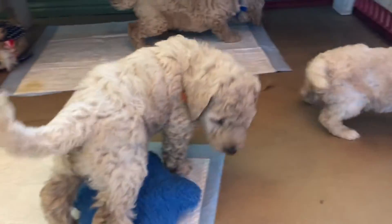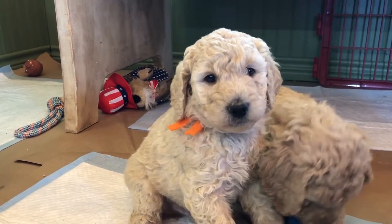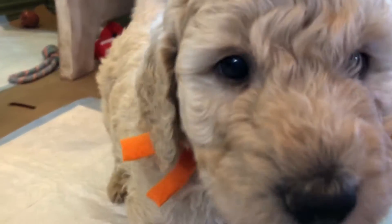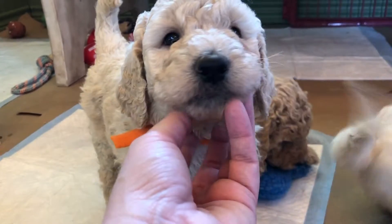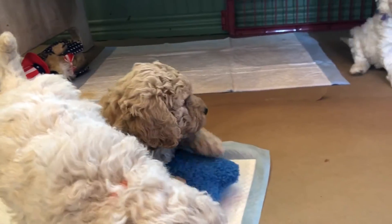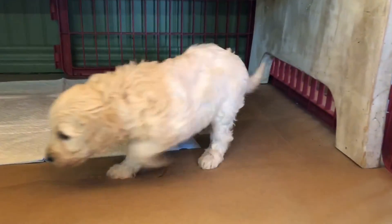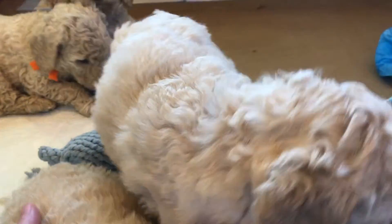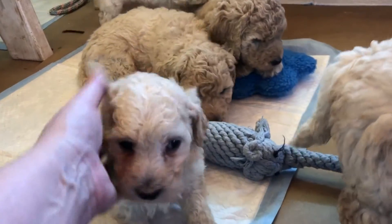Dark blue is absolutely the biggest — a medium. Closer to a medium is probably orange collar; he's definitely a big guy. So anybody wanting mediums, orange and blue are definite possibilities. Anybody wanting minis, little purple girl — the girls are the smallest. And lime green collar girl is the absolute smallest in the litter; she just has a smaller structure. The size order from smallest is: lime green, then dark pink, purple, orange, and then blue.